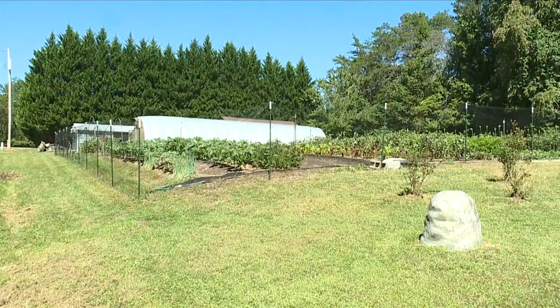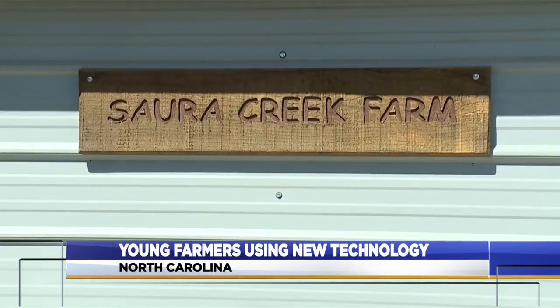The fish are just the first hint that this is not your typical farm. They're rainbow trout. We get them from a hatchery in Virginia, one of the oldest hatcheries in the United States, actually.